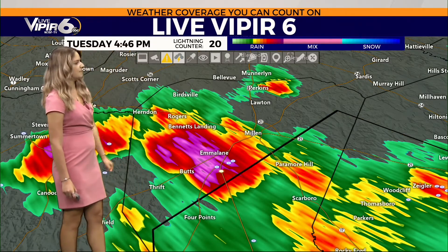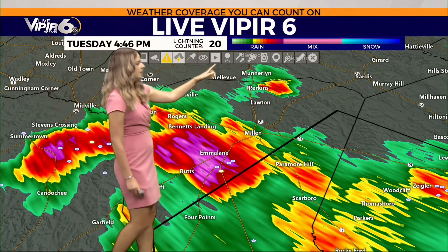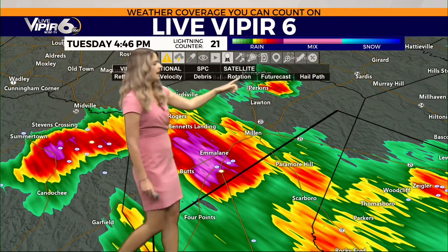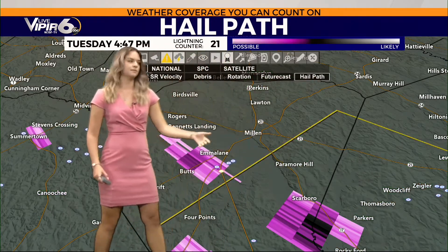This is actually outside of that polygon, but it definitely looks like some very heavy rain at the very least. Let's go ahead and check our hail path — this lets us know exactly where hail is likely to be, and exactly where I was pointing out.